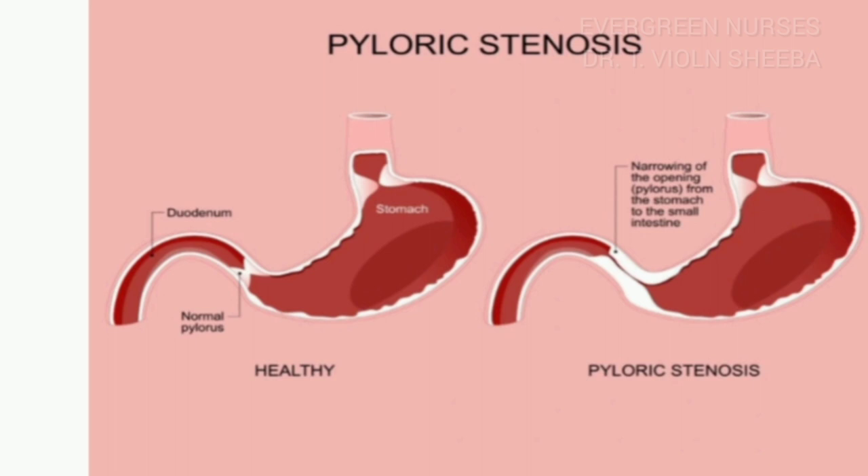Let us see the normal pylorus and the abnormal pylorus through this picture. In the normal pylorus, once the baby takes food and fluid through the esophagus, it enters the stomach and is partially digested, then passes into the duodenum. In case of pyloric stenosis, food and fluid enter the stomach and are partially digested, but cannot reach the duodenum because of the thickening of the pyloric muscles.